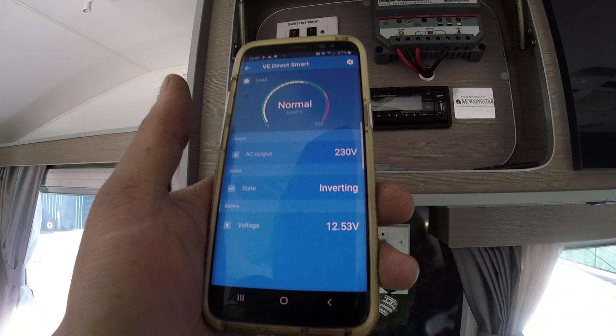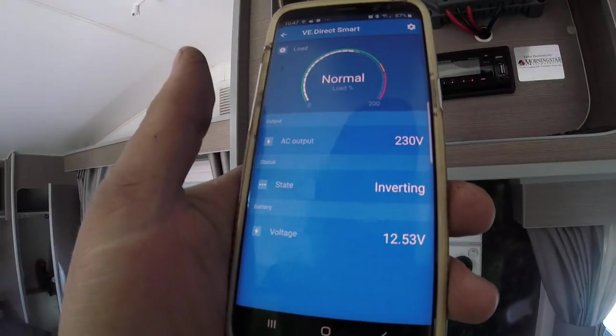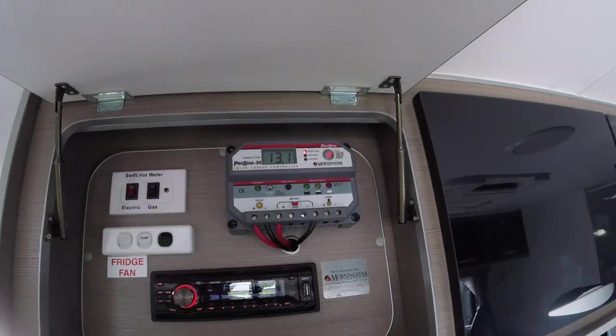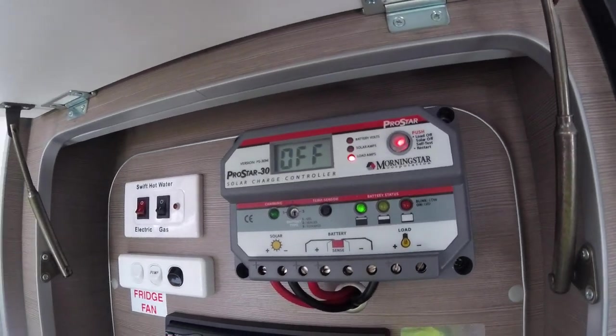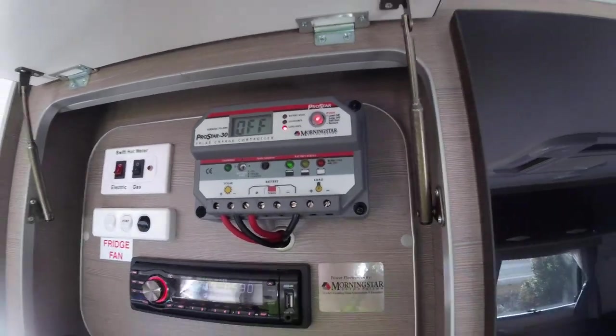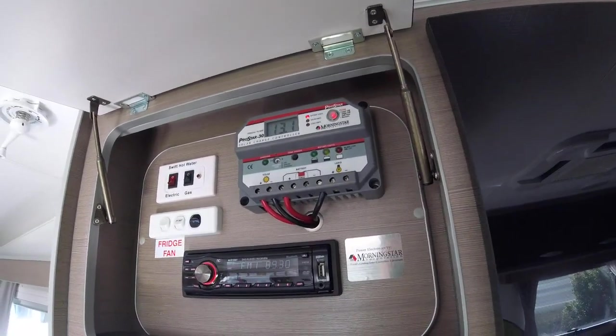It's happily putting out 230 volts with 12.5 battery voltage under that load. When we first got to this van we were only getting about 4 amps of solar input at 14.2 volts. We stuck a couple extra panels on the roof and it's made a world of difference.